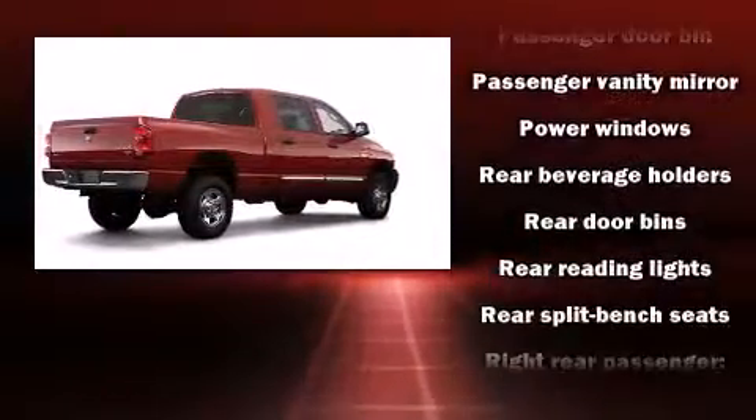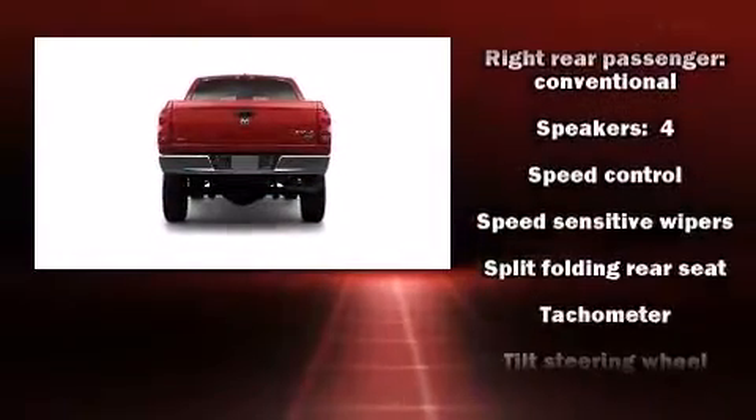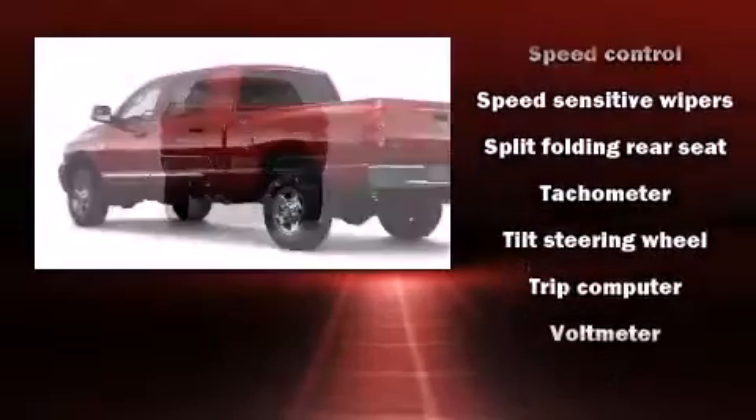Dodge also prioritized safety and security with features such as dual front impact airbags, a panic alarm, and four-wheel disc brakes with ABS.